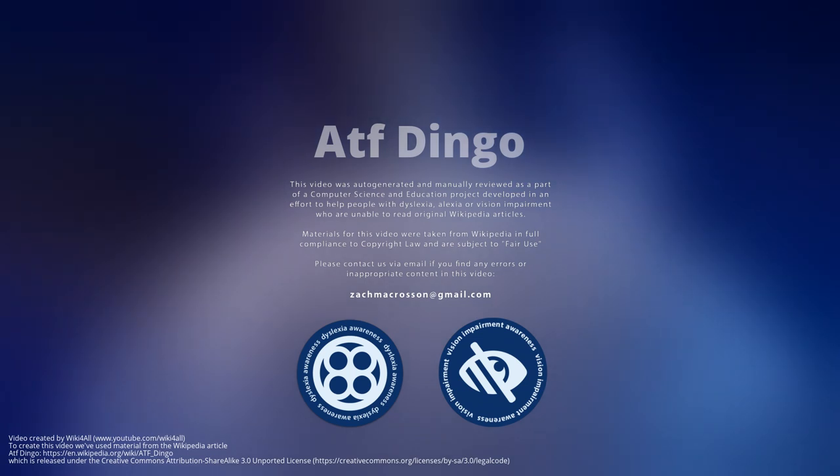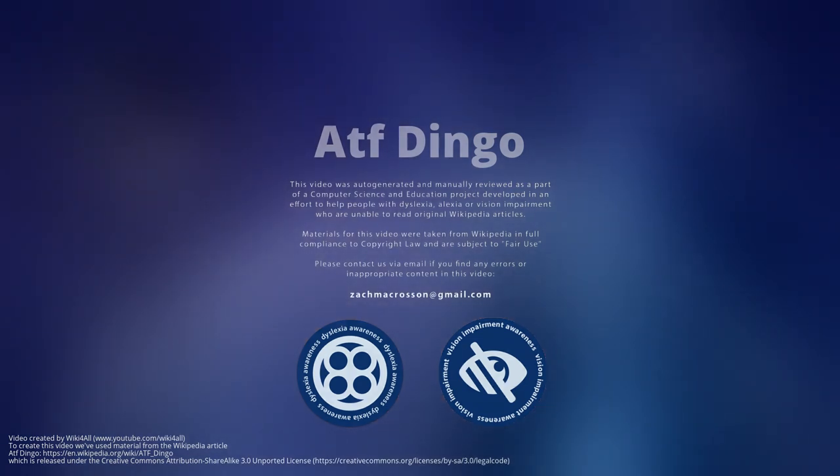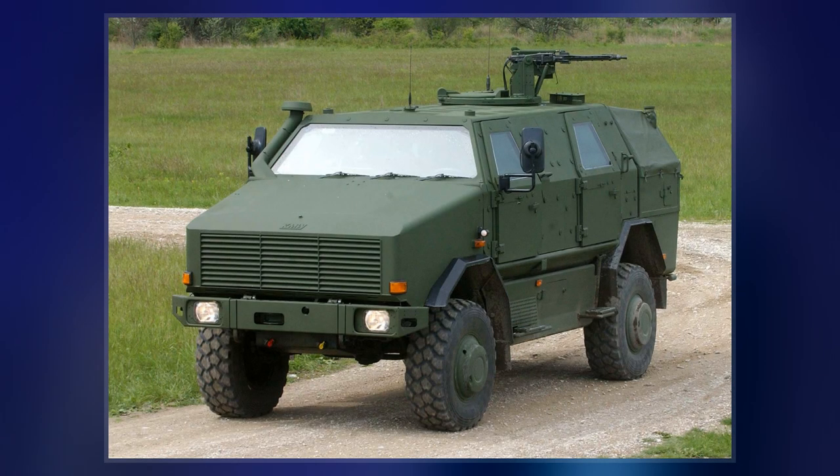The ATF Dingo is a German heavily armoured military MRAP infantry mobility vehicle based on a Unimog chassis with a V-hull design, produced by the company Krauss-Maffei Wegmann.